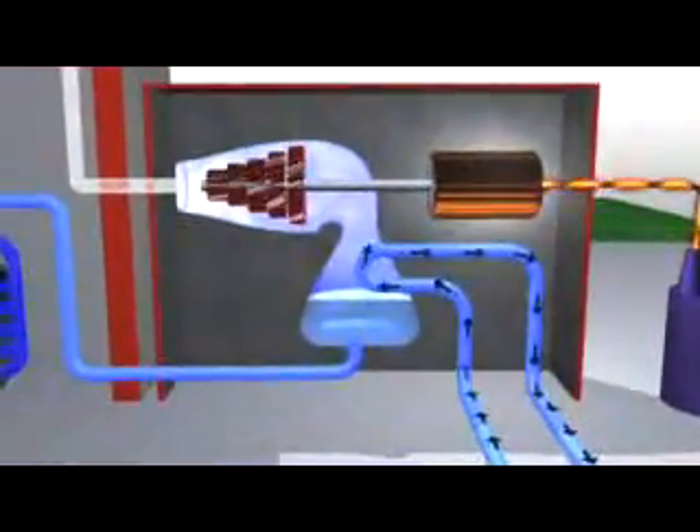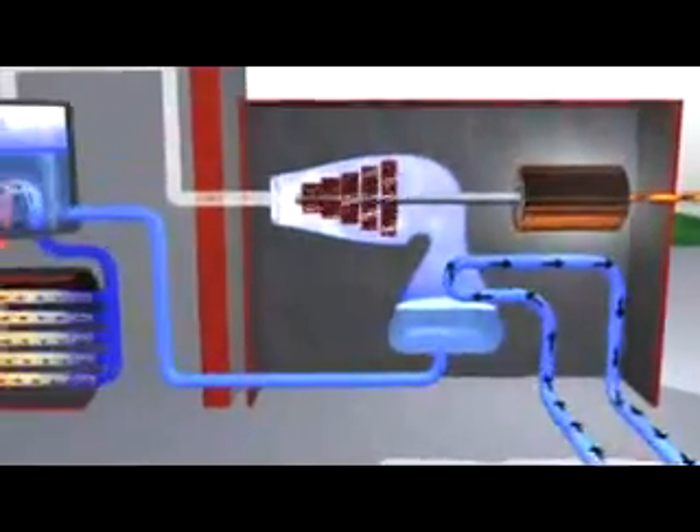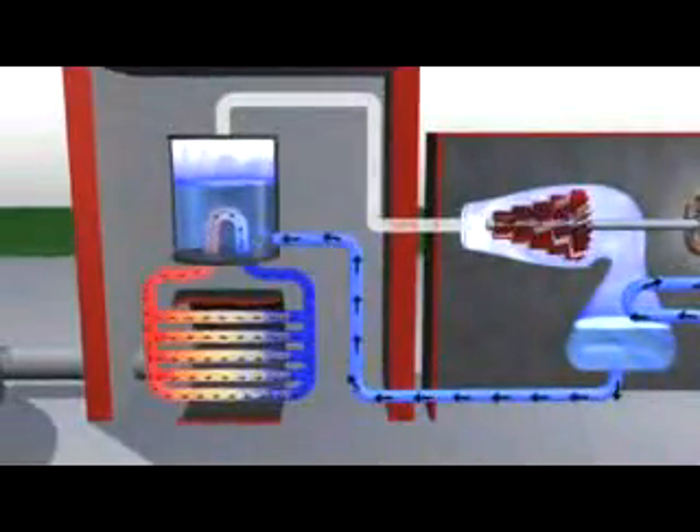The steam coming out of the turbine is condensed back into water using cooling water from the lake, and pumped back to the boilers to continue the process. Ontario Power Generation's nuclear generating stations have sophisticated safety systems to control, cool, and contain the process each step of the way, generating electricity safely and virtually free of all smog and greenhouse gas emissions.